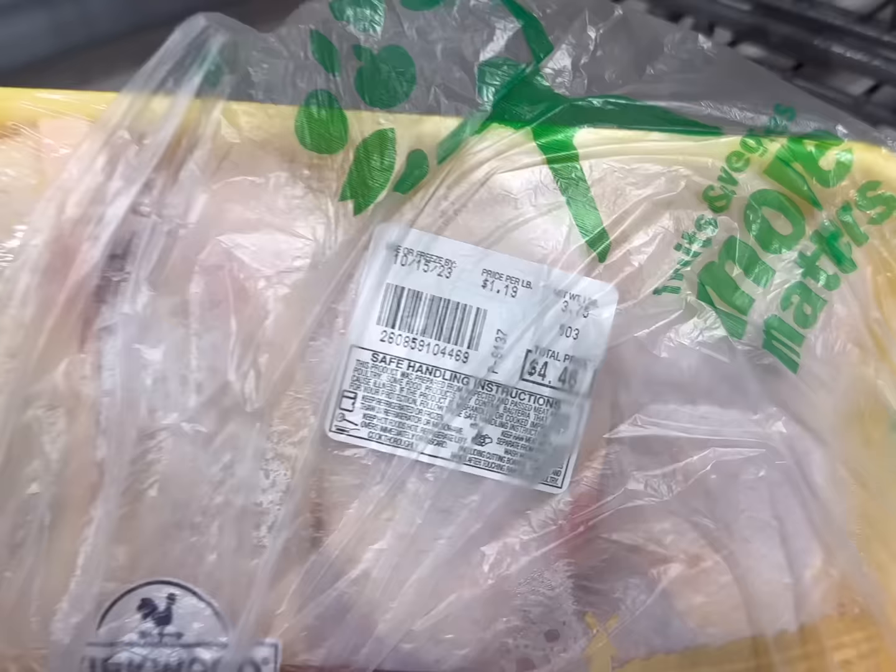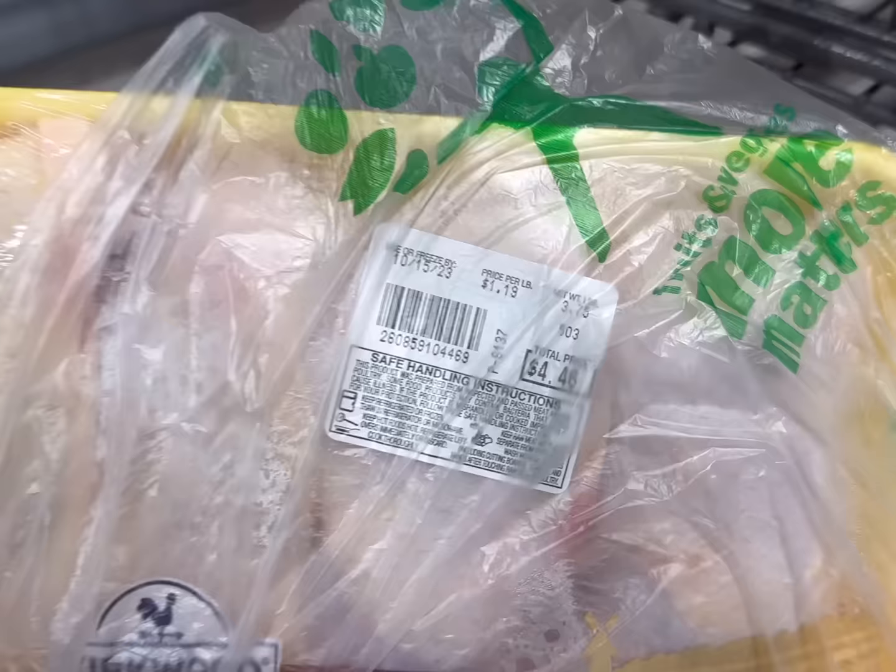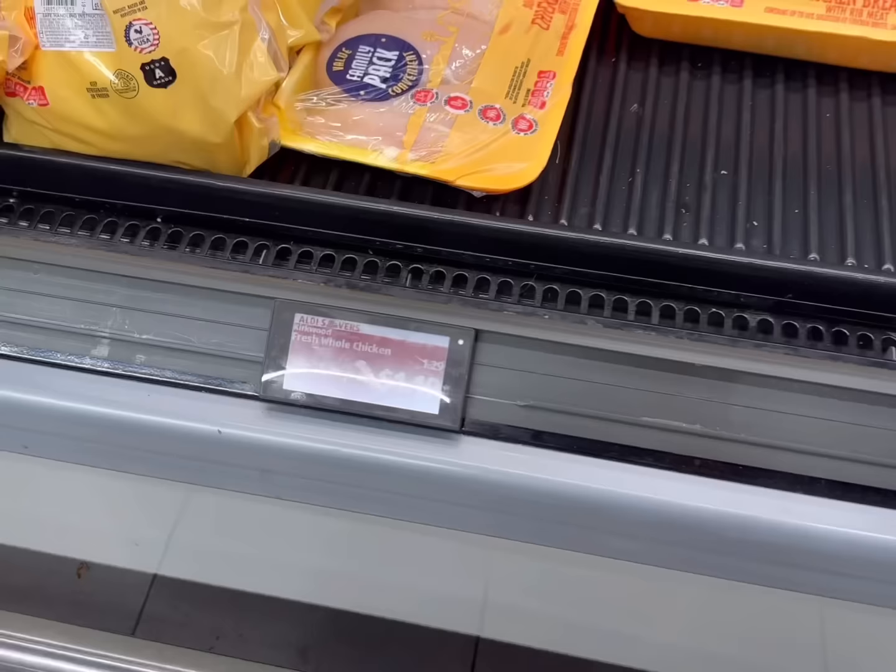I'll get some Greek yogurt for $3.49. Next I need to get some chicken leg quarters. I want to stay around $8 for these today. This package is almost four pounds — we're going to pay $4.46 and this one is $4.71. This is definitely the best bang for your buck at $1.19 a pound, and you can also use the bones and skin for broth, which is what we're going to do this week.